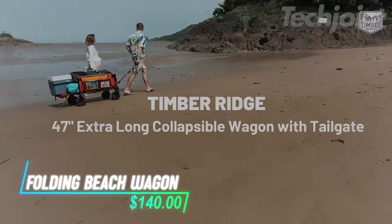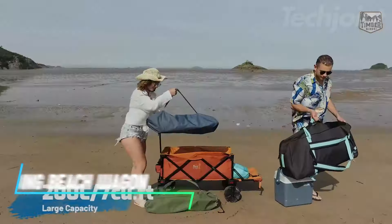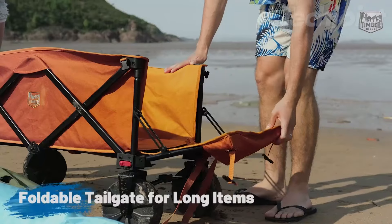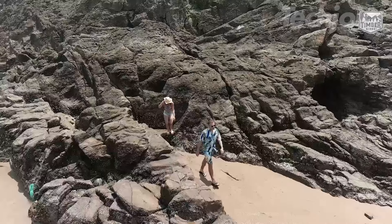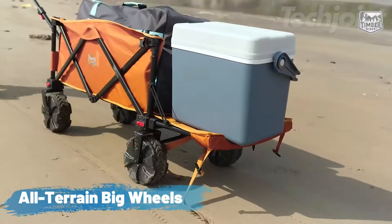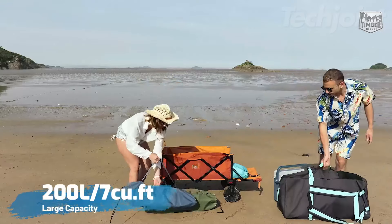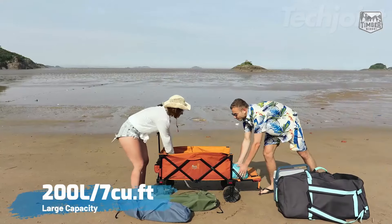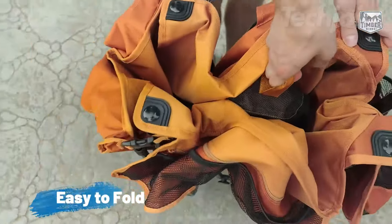This extra-long collapsible folding wagon is your new go-to for outdoor adventures. With a spacious capacity and a foldable tailgate, it's perfect for transporting everything from beach gear to camping supplies. The all-terrain wheels glide effortlessly over any surface, ensuring smooth maneuverability. Plus, with a sturdy frame that holds up to 300 pounds and convenient cupholders, this wagon makes your outings more enjoyable.